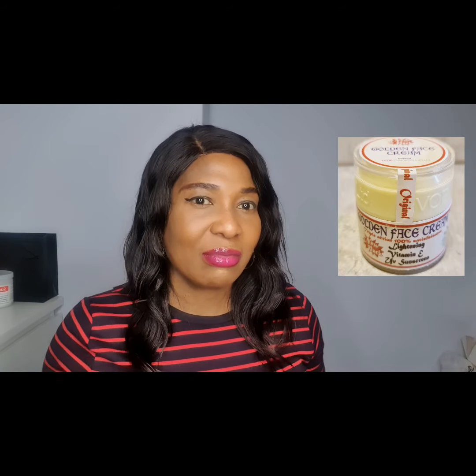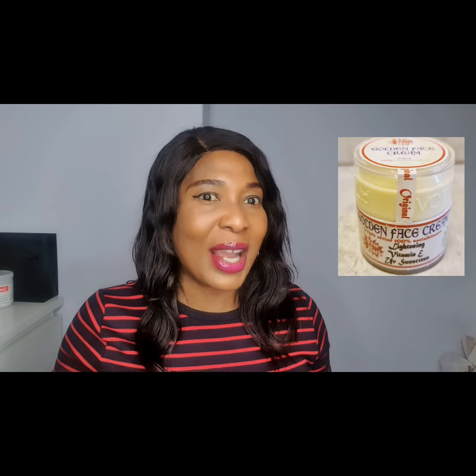The fourth one on my list is the Golden Face Cream. This cream is very nice but it will whiten your face significantly, so if you don't want your face to be very white, you can skip it. But if you want a very light, whitened face, go for the Golden Face Cream. Be careful — there are fake versions. Buy the original because if you buy the fake one, you may have problems. Look for a good vendor who sells the genuine product.